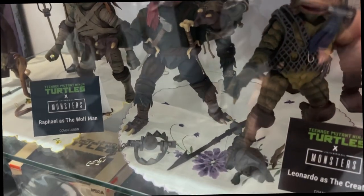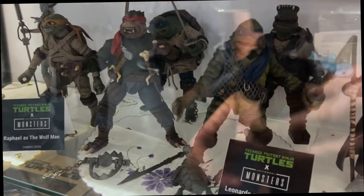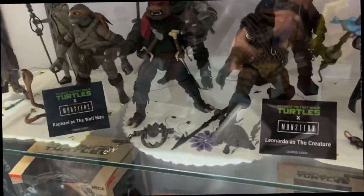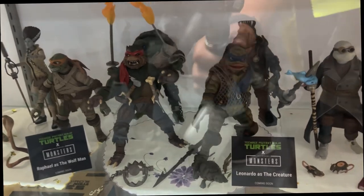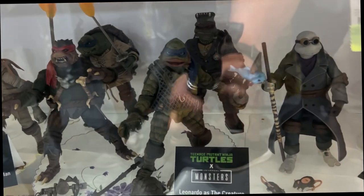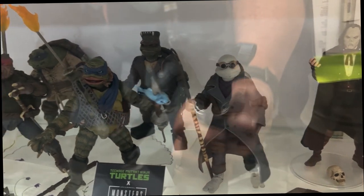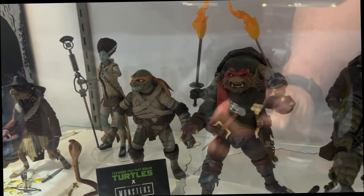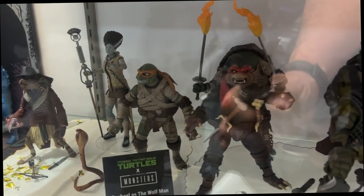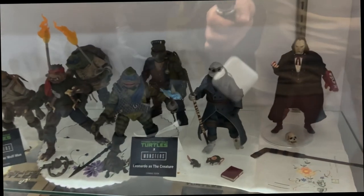We have Raphael as the Wolfman and Leonardo as the Creature from the Black Lagoon. That line is just coming as well. This is kind of a natural thing for you guys to do considering your deep expertise in classic monster figures. Absolutely. We have the Universal Monsters license, which is growing and growing, and it was a perfect opportunity to bring Turtles together with that, but also create some of our own designs — not follow movies exactly, but come up with something of our own. Some lucky sculptors had some fun.